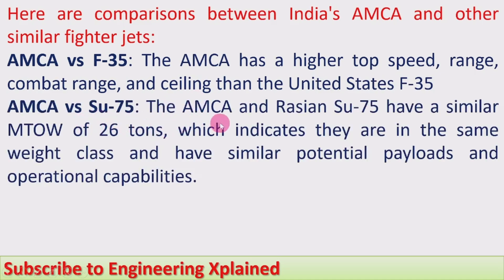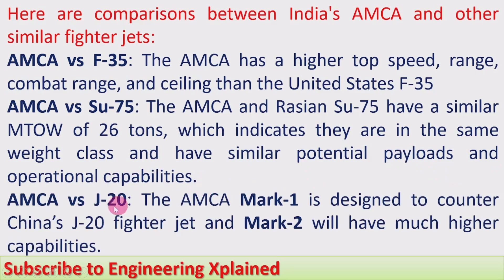AMCA vs. Su-75 (Russia) — the AMCA and Russian Su-75 have a similar maximum takeoff weight of approximately 26 tons, indicating they are in the same weight class with similar potential payloads and operational capabilities. AMCA vs. J-20 (China) — the AMCA Mark 1 is designed to counter China's J-20, which has a speed of Mach 2 and a service ceiling of 66,000 feet, with similar overall capabilities.